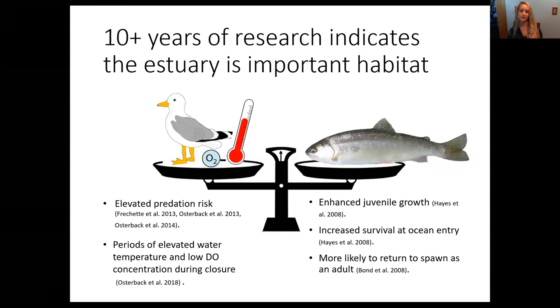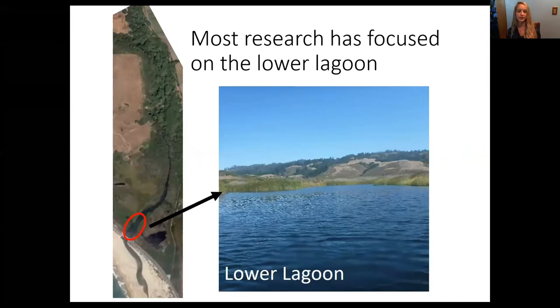The estuary is estimated to be about 5% of the available salmonid habitat. Over a decade of research has been done in the Scott Creek estuary, and it has been characterized as a high-risk, high-reward habitat. High risk because of elevated predation risk such as avian predators and periods of poor water quality including elevated temperature and low DO concentrations. It's characterized as high reward because it enhances juvenile growth, which increases ocean survival and makes fish more likely to return to spawn as adults. Most of what we know comes from studies in the lower estuary, which is this wide open habitat where we have one water quality sonde to characterize this really large habitat.